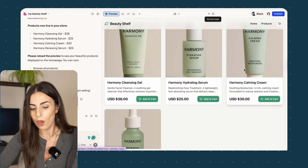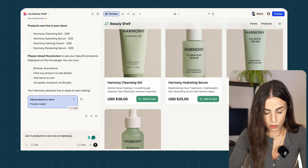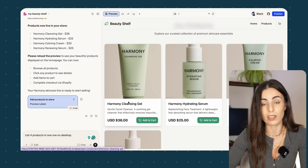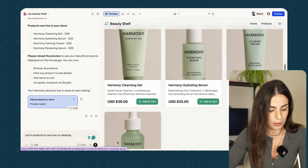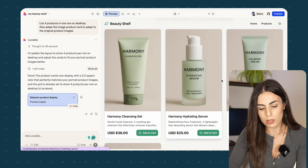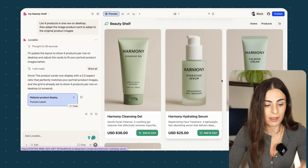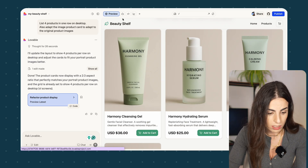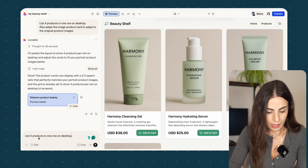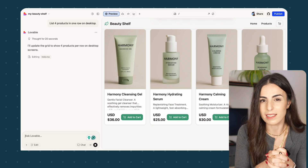I'm going to ask Lovable to do that. First, list four products in one row on desktop. Second, make the images within the cards adapt to the original product images because right now they are cropping them. Lovable finished the work — it fixed the images, but I still don't have four products per row. I asked it again with a single instruction and it was fixed. The lesson: don't give two instructions at the same time.